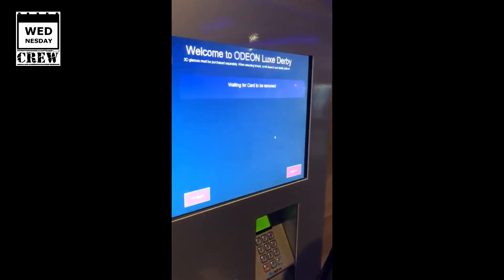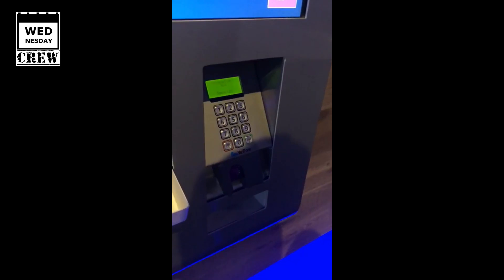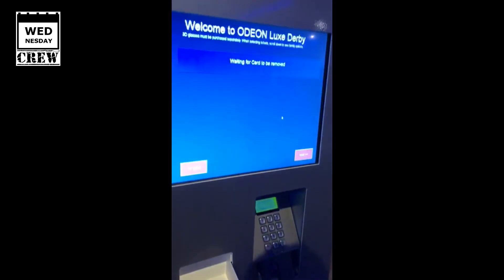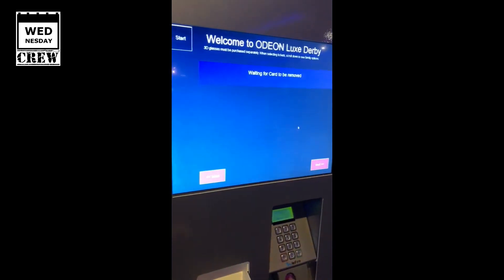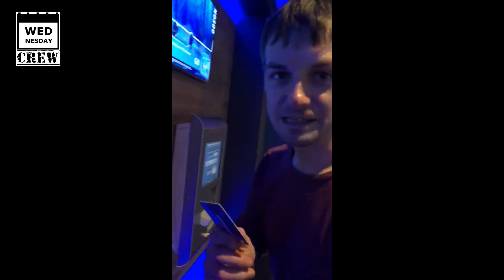This is the prepaid ticket machine at Odeon Deluxe Derby — it's obviously a deluxe ticket machine. Booked online, now I'm picking up the tickets from the prepaid ticket machine. I inserted my card and it automatically recognised it. Top tip: if you do pre-book your tickets, don't forget to bring the payment card that you used to pay for the ticket. Good advice!